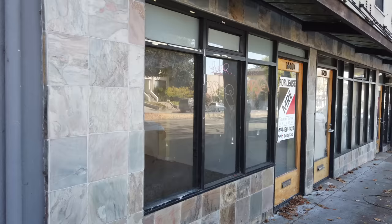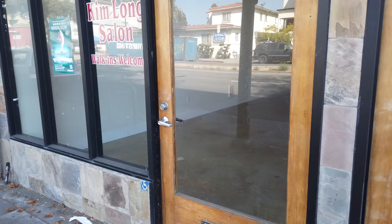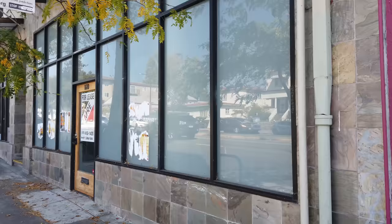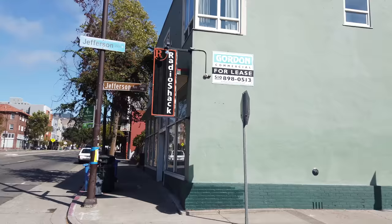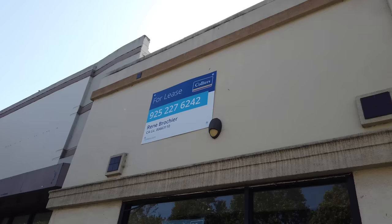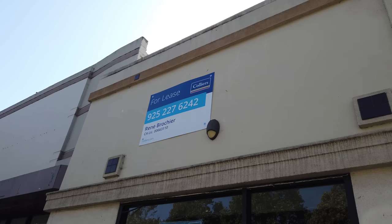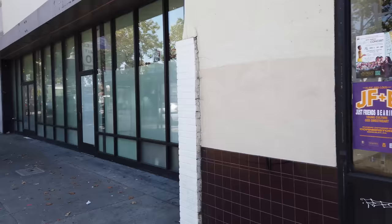This is a big store — we're still on University. We have another two back-to-back for lease. Here we have the King Long Salon — walking's not welcome — closed. Here's another one for lease, almost back-to-back to the salon. And right here on the corner, another one for lease. This used to be a Radio Shack — Radio Shacks have been gone for a while. On the opposite corner, another one for lease. Right next to it, another one that's vacant. This used to be a convenience store — closed.